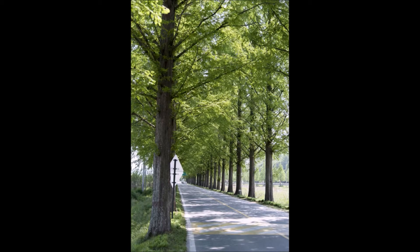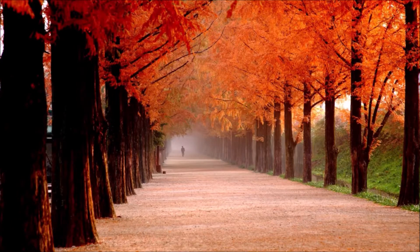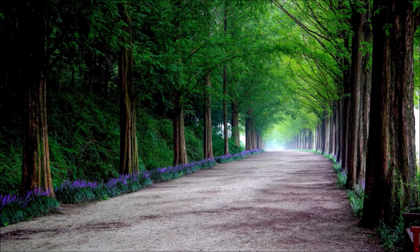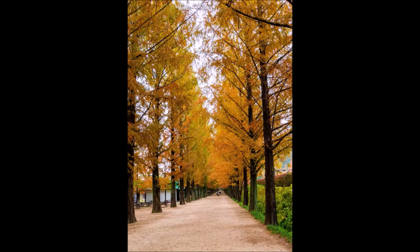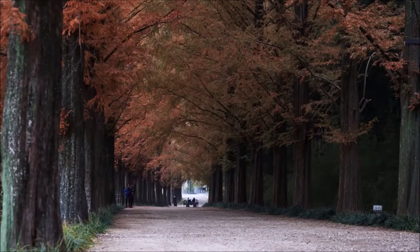The Dawn Redwood has been around since before the dinosaurs, so it is a hardy tree. It was found in China during World War II, and it was also found during World War II in the fossil record in Japan. We have the fossils and the tree at Highland Hill Farm in Fountainville, PA.